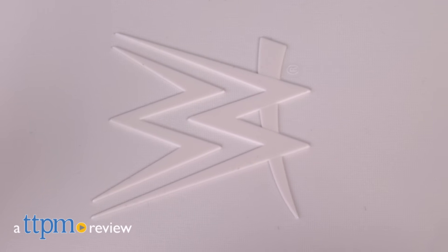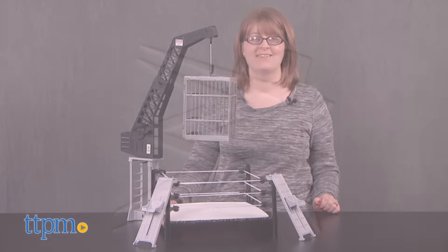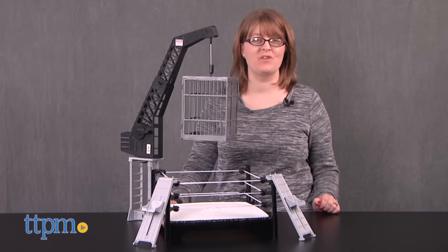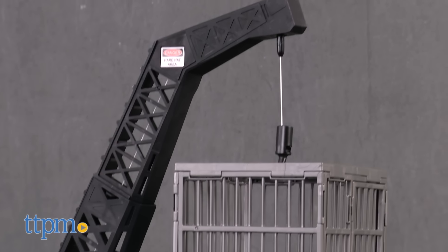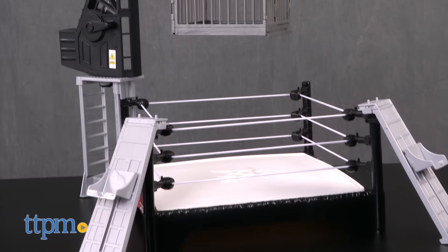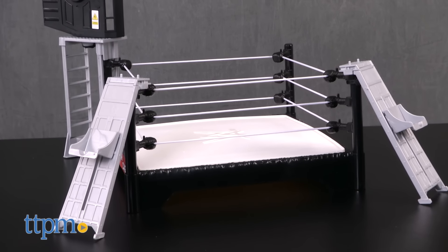Bring the action of WWE NXT TakeOver to life. Hi, I'm Laurie from TTPM, here with the WWE Crash Cage from Mattel. This playset, which works with WWE action figures sold separately, has 360 degrees of crash action and stands 24 inches tall.